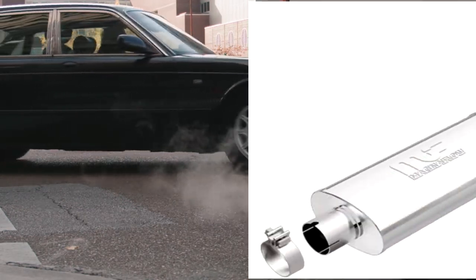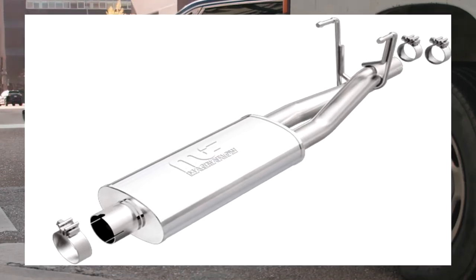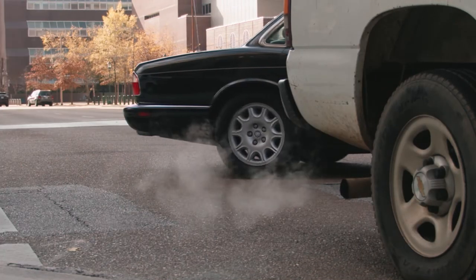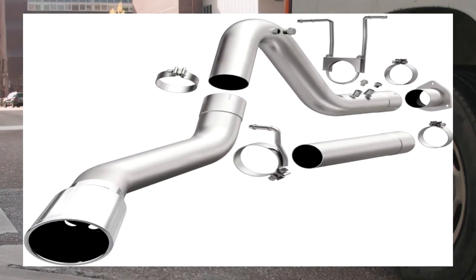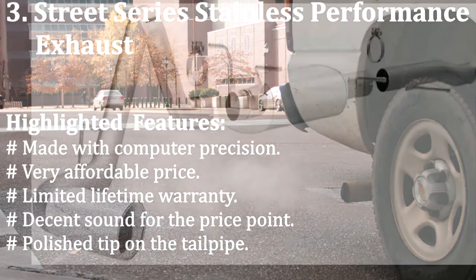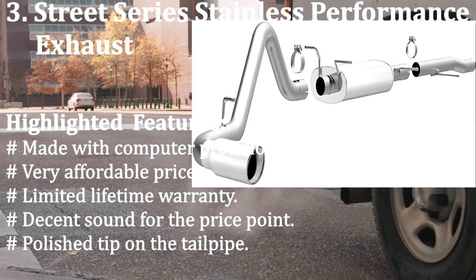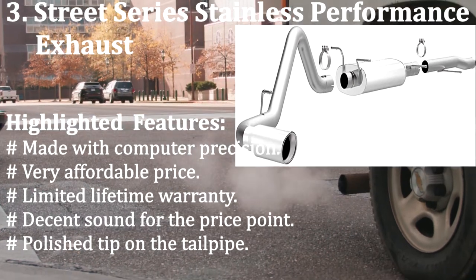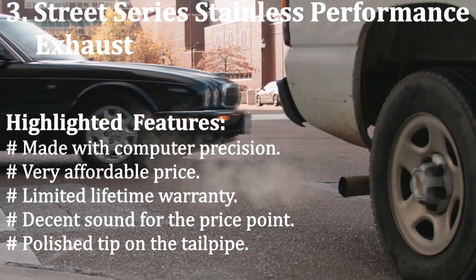Number three: Street Series stainless performance exhaust. If you are looking for something that is both affordable and works excellent, you might be looking for the Street Series exhaust system. This exhaust system is cheaper than most but provides the best bang for buck in the market. Highlighted features: made with computer precision, very affordable price, limited lifetime warranty, decent sound for the price point, and a polished tip on the tailpipe.